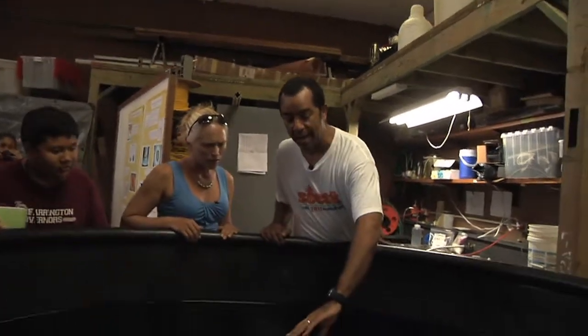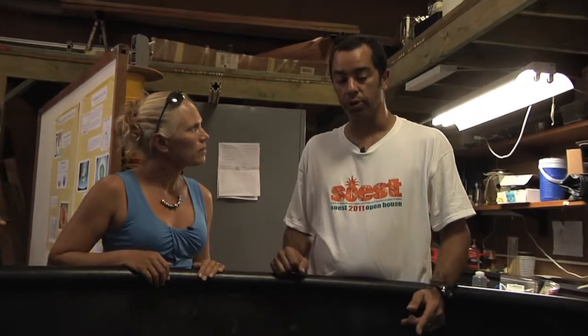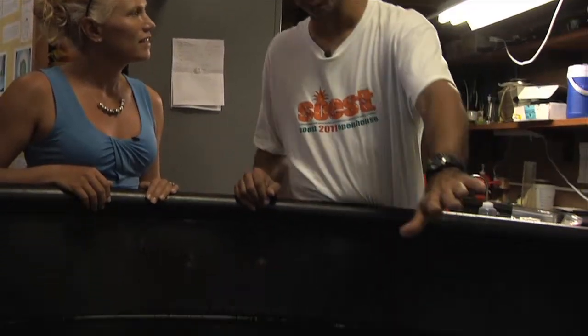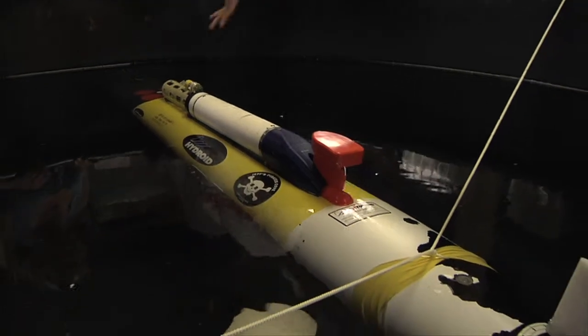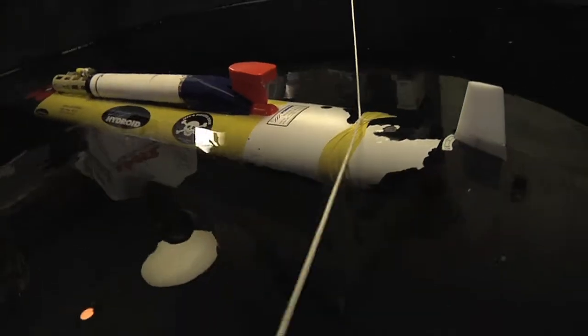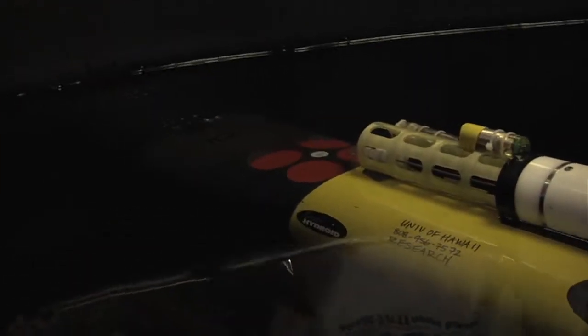The AUV has a number of computers on board, and we interface with those computers before the mission — we program it and tell it basically where we want it to go. Then it finds its position using GPS, and also using acoustics underwater. It has a compass on board and some motion sensors. We send it out and it finds its way and does what we ask it to do. Hopefully.